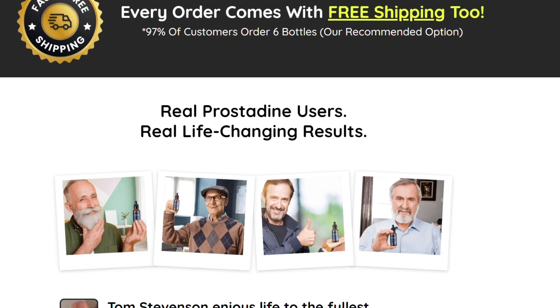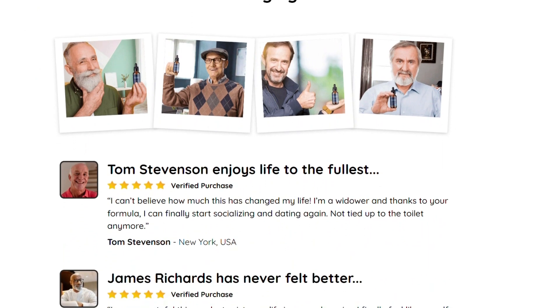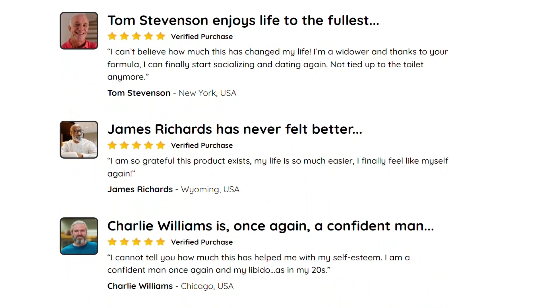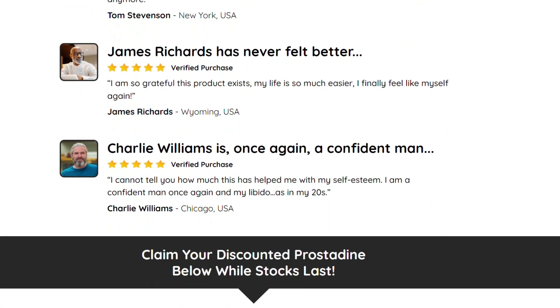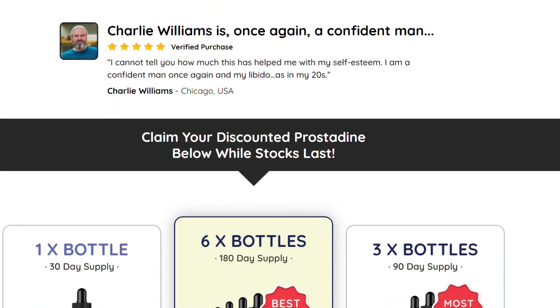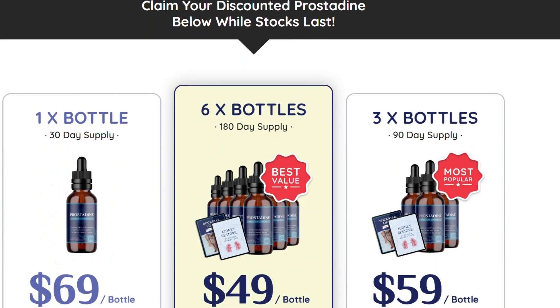How does Prostadine work? With 9 powerful, all-natural ingredients, it is specifically tailored to provide optimal health benefits for male systems, supporting bladder and prostate function. Prostadine is the perfect supplement for any health-conscious individual. Not only does it work to maintain optimal prostate and urinary system function, but it also provides a strong urine stream so that you can experience complete bladder emptying each time you go to the bathroom.